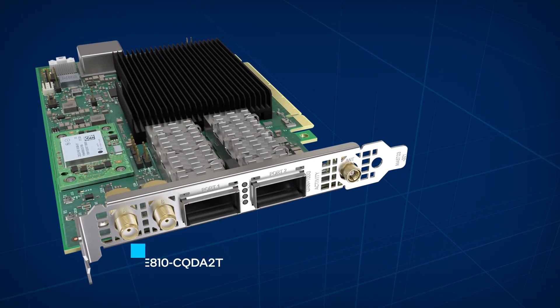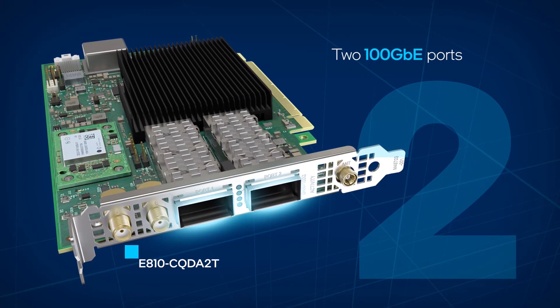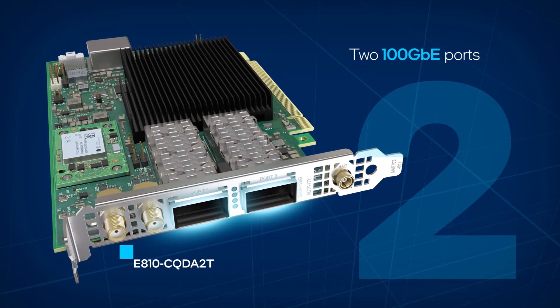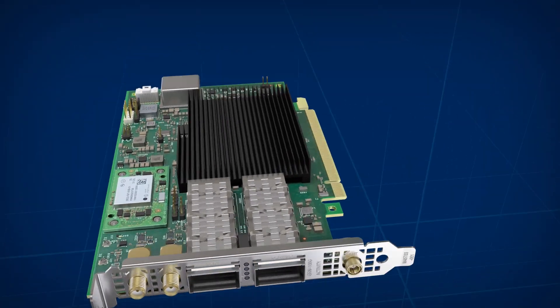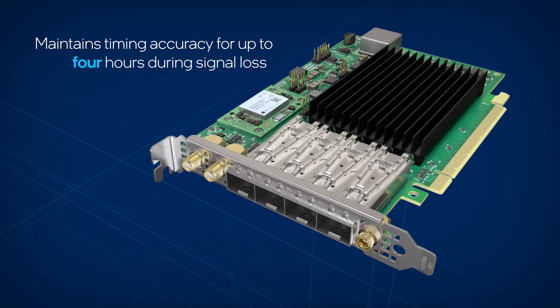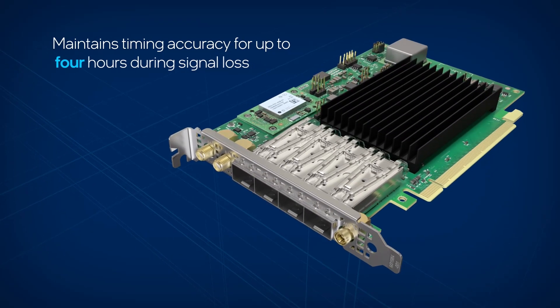The E810-CQDA2T adapter features two QSFP28 100 Gigabit Ethernet ports that can be configured to function at 100, 25, or 10 Gigabit Ethernet. An onboard oscillator maintains plus or minus 1.5 microseconds timing accuracy for up to four hours during source signal loss.